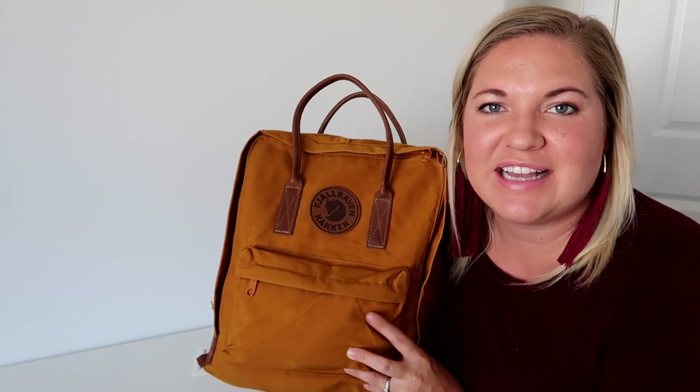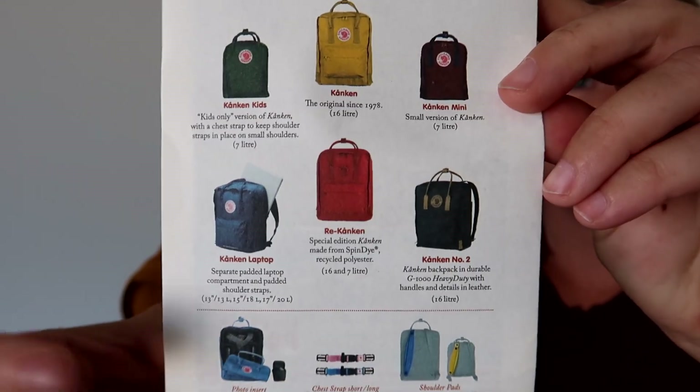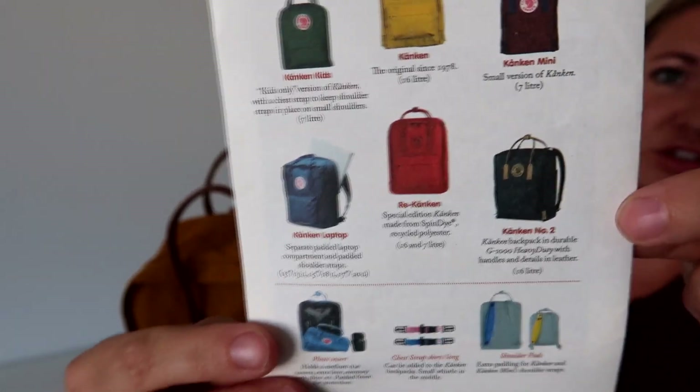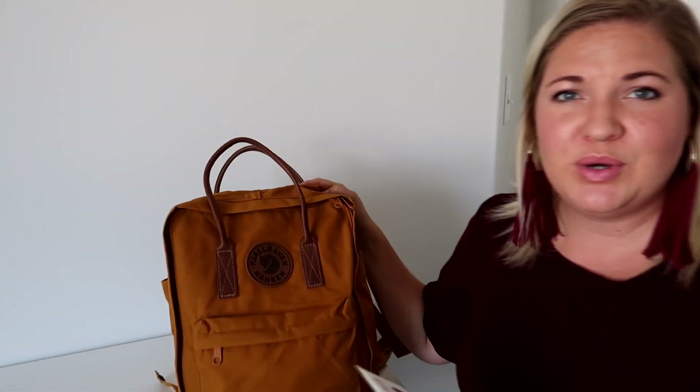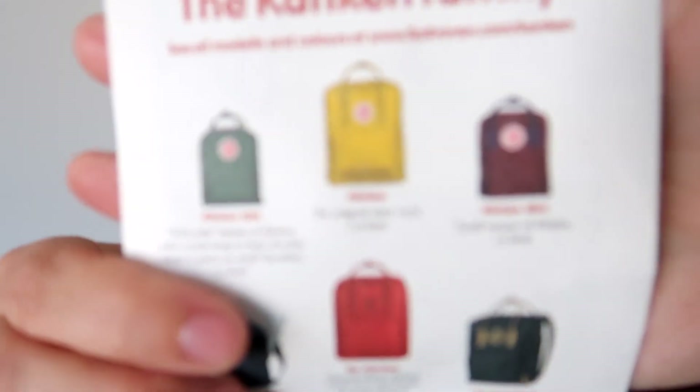I want to try it as a diaper bag. This one is actually a little bit different than the one I originally intended to get. Looking at all the bags they carry, the one I grabbed is the Kånken Number Two, so it's a tiny bit bigger than their classic one, which is the yellow one at the top.